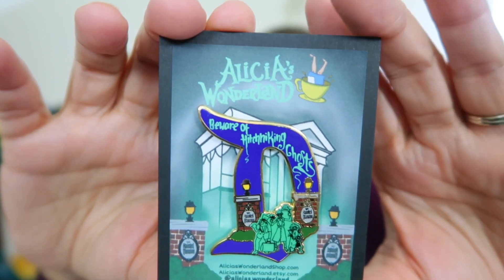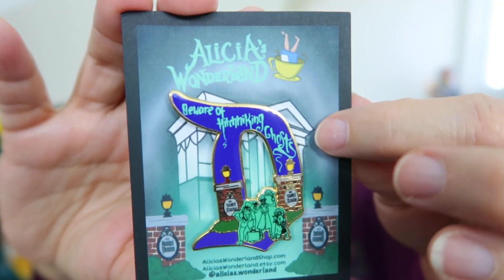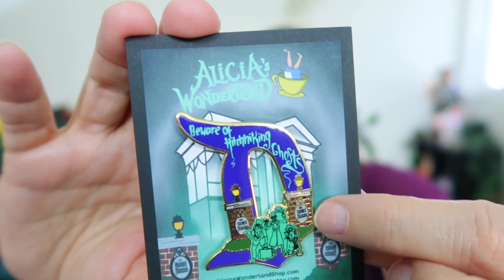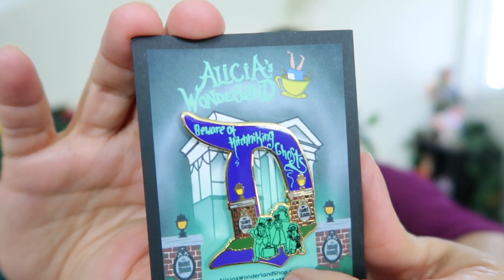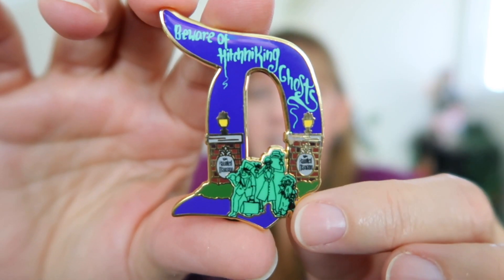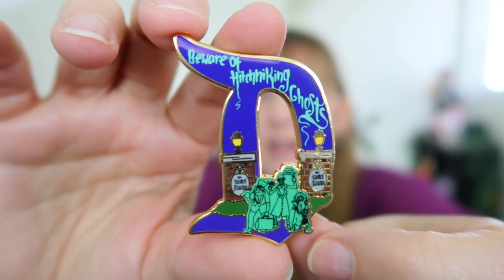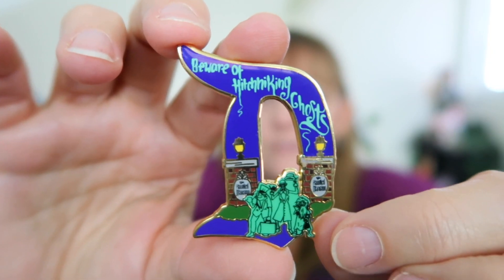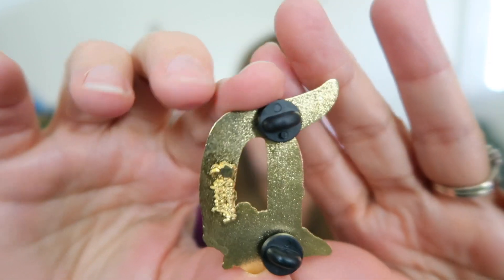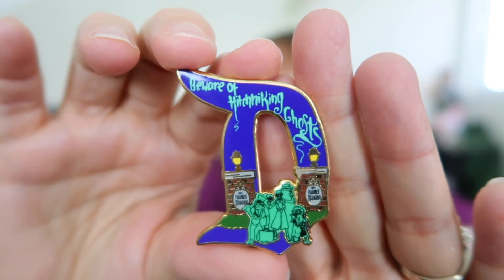The backer card has her logo at the top — Alicia's Wonderland with Alice upside down in the teacup — but the card itself is very Haunted Mansion, with the New Orleans-style mansion, the Disneyland D, 'Beware of Hitchhiking Ghosts' in a ghostly font, and the pillars. There are the three ghosts: Phineas my favorite with his suitcase, Ezra, and Gus. The detail on this pin is beautiful. This was also a flawed pin so I saved some money, but I'm not seeing any flaws. The back has Alicia's Wonderland logo imprinted on it with rounded pin backers.